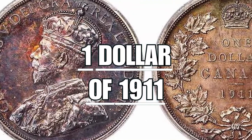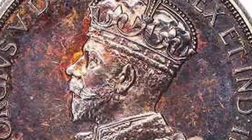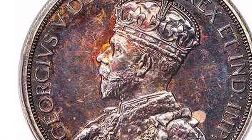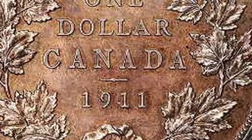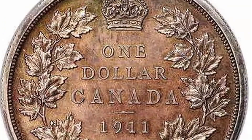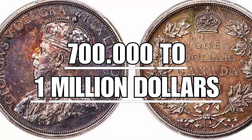The $1 of 1911, existing in only three specimens — two in silver and one in bronze. The 1911 Canadian silver dollar is the holy grail of Canadian coins. For years it held the record for the most valuable coin in the world. On the obverse it represents King George V looking to the left with his crown on his head. On the reverse, the classic ivy leaves surrounding the inscription of the coin's nominal value, and under it the minting date of 1911. Highly sought after by collectors, it can have a value ranging from $700,000 to $1,000,000.